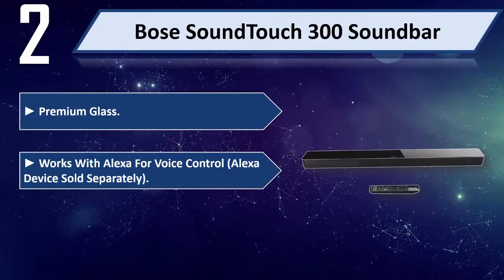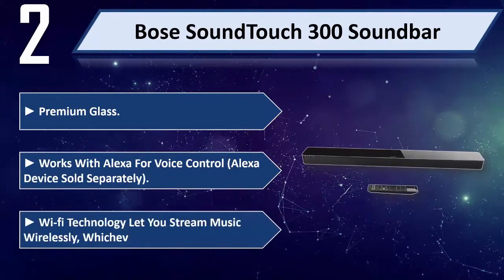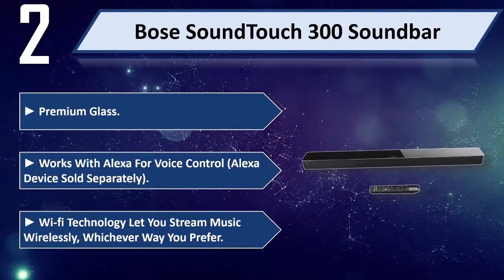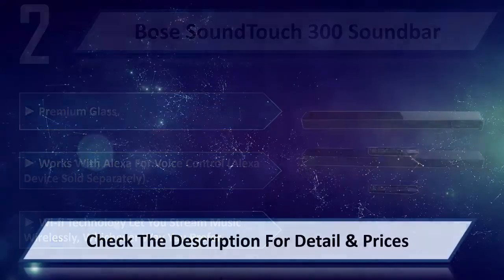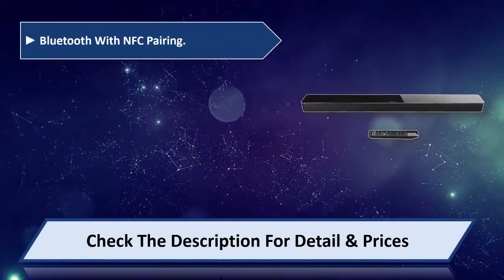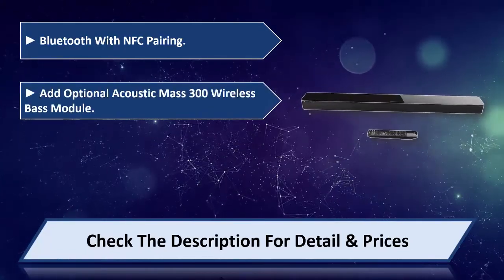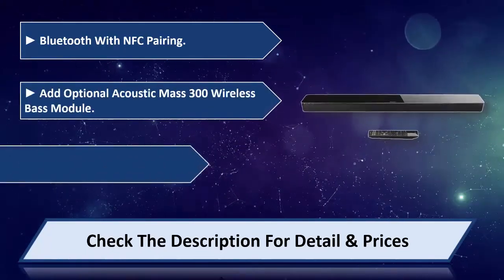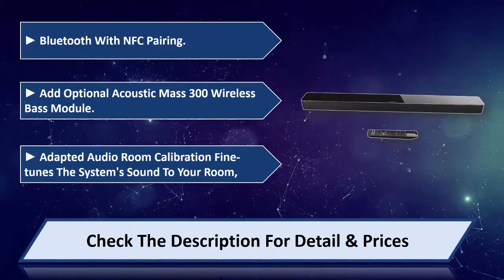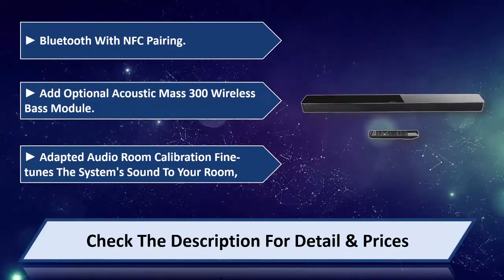Works with Alexa for voice control — Alexa device sold separately. Wi-Fi technology lets you stream music wirelessly, whichever way you prefer. Bluetooth with NFC pairing. Add the optional Acoustimass 300 wireless bass module. Adapted audio room calibration fine-tunes the system's sound to your room. Please check the description for detail and price.